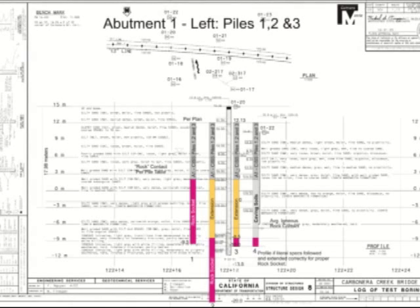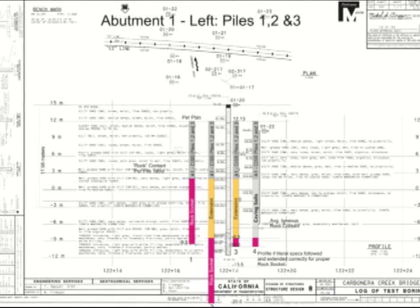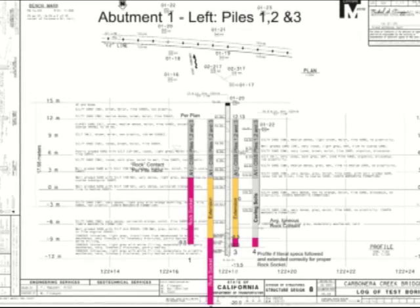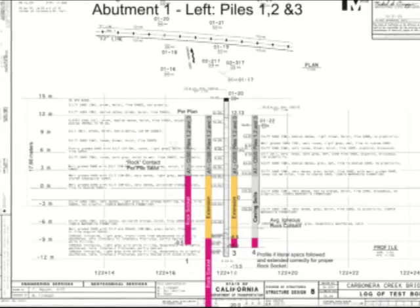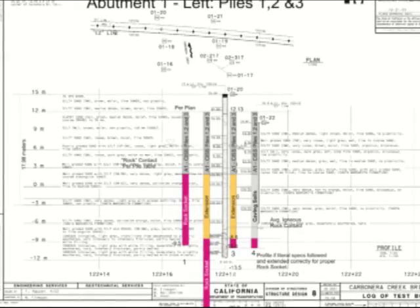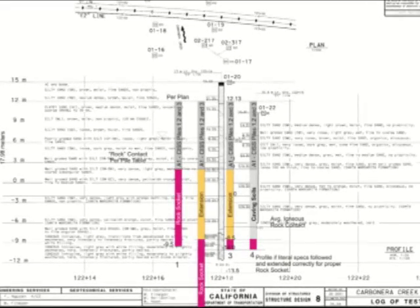This slide shows one of the log of test borings at the Carbonated Creek Bridge with the four scenarios of pipe pile superimposed upon it. They're numbered one through four going from left to right. The first graphic indicates the pile profile as originally specified and shown in the contract documents. The gray portion of the pile is the steel casing, and it terminates in the silty sands above the bedrock contact. The pink portion shows what Caltrans thought to be a rock socket at these elevations, which proved to be incorrect.